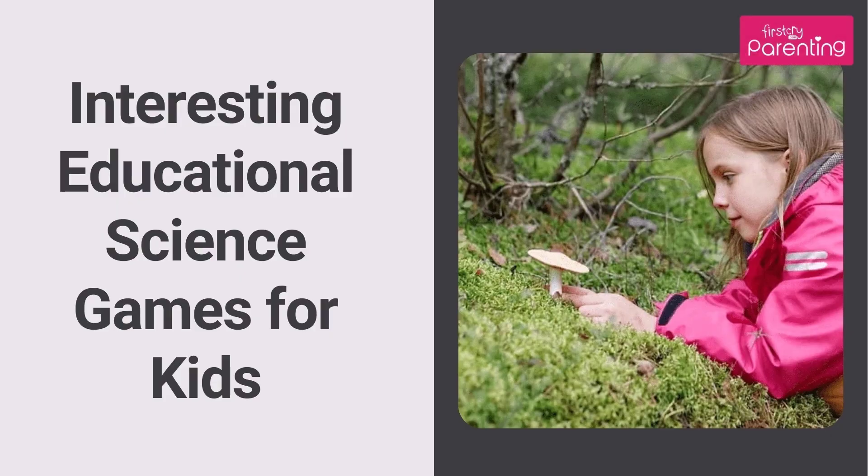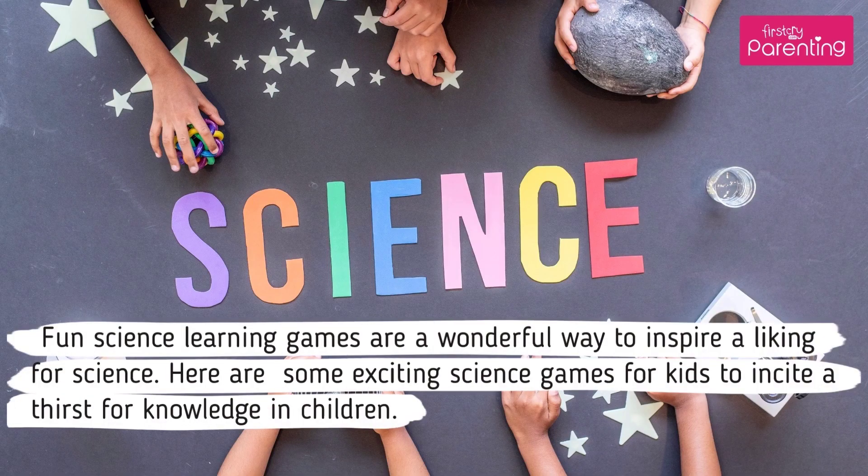Interesting Educational Science Games for Kids. Fun science learning games are a wonderful way to inspire a liking for science. Here are some exciting science games for kids to incite a thirst for knowledge in children.